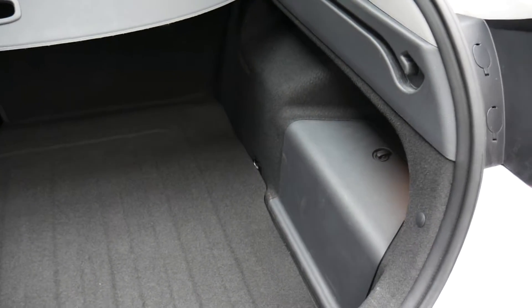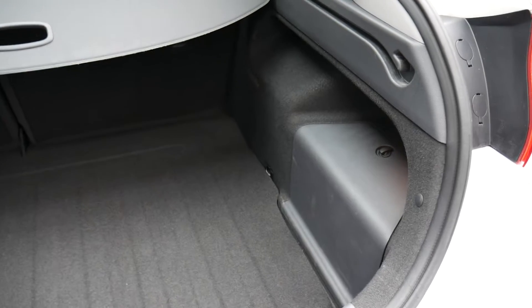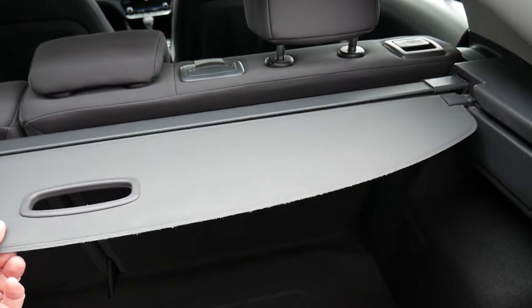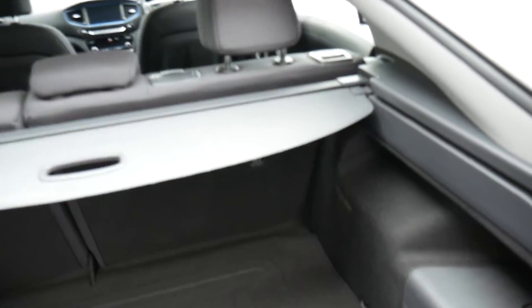Have a look at the good size boot. Now this is a self-charging hybrid, so you don't need to plug it in or anything like that — it looks after itself. Great fuel economy, great to drive, really nice and smooth. There's a tonneau cover to keep all your shopping and luggage nicely out of sight. 60-40 split rear seats for any larger items. Really good boot size indeed.